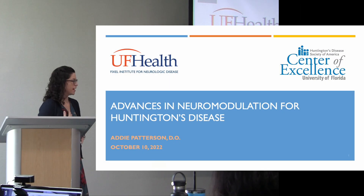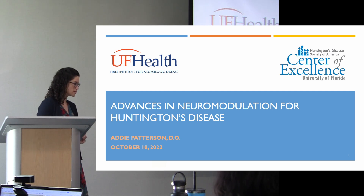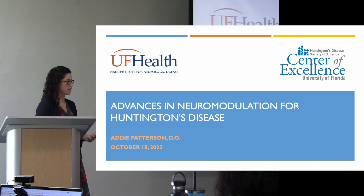My talk today — I'm Addie Patterson, one of the physicians who treats patients in the Huntington's clinic along with Dr. McFarland. I'm also very involved in a technology called neuromodulation. We primarily use it in our clinic for diseases other than Huntington's, but we have implemented neuromodulation for several of our Huntington's patients, and it's been in worldwide use for several years. This talk is shifting gears from future potential to what is available now for the right patient with Huntington's disease.